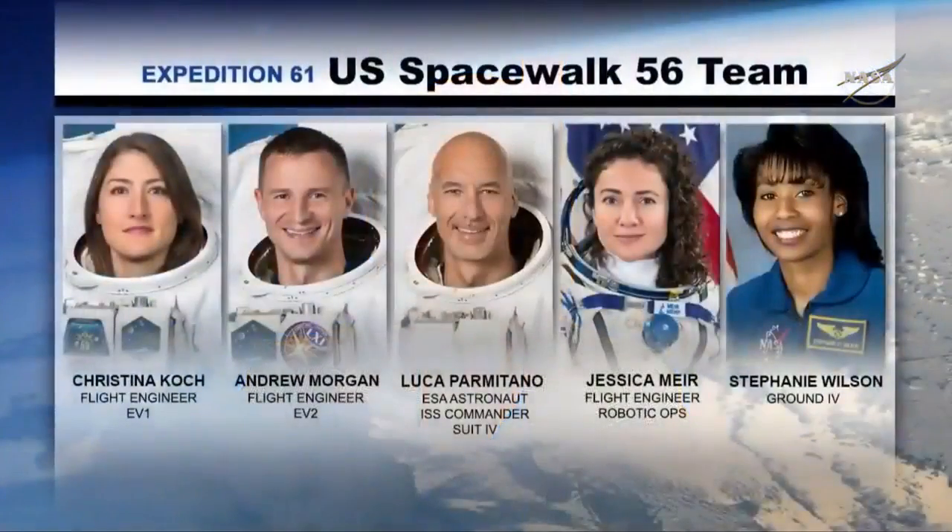For this first spacewalk in the first series, Christina Koch, who participated in the previous series of battery EVAs, has actually been into this work site. She will be the lead spacewalker for this first EVA, and joining her as EV2 will be Drew Morgan. Luca Parmitano will serve as the suit IV, and Jessica Meir, in her first on-orbit EVA activity, will be helping to suit up the crew members. She will then serve as the primary arm operator, and Luca will assist her. Stephanie Wilson, an astronaut here on the ground in mission control, will be the ground IV — the choreographer — talking them through all of the tasks during the EVA.